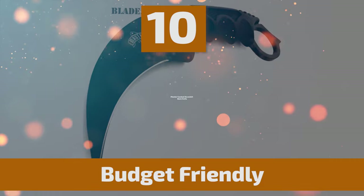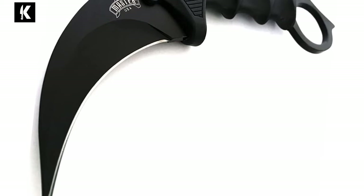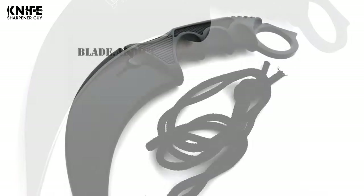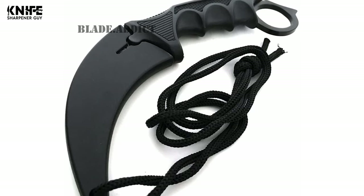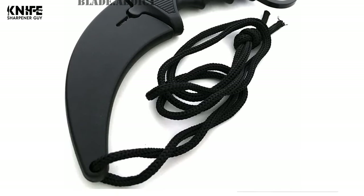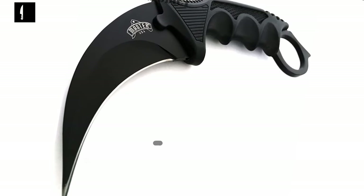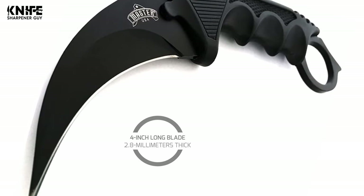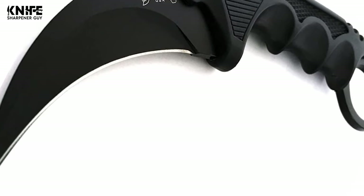To start off, let's look at the most budget-friendly knife in today's list. Number 10: Master Combat Karambit Neck Knife. This is a tactical combat karambit neck knife. If you're bored with plain old silver and black blades, then this unique karambit knife is for you. This 7.5-inch Master Combat Karambit Neck Knife is a great karambit tactical fixed blade to have. The blade is made of durable stainless steel, with a 4-inch long blade that is 2.8 millimeters thick. With this thick, ultra-sharp blade, you can cut anything easily.